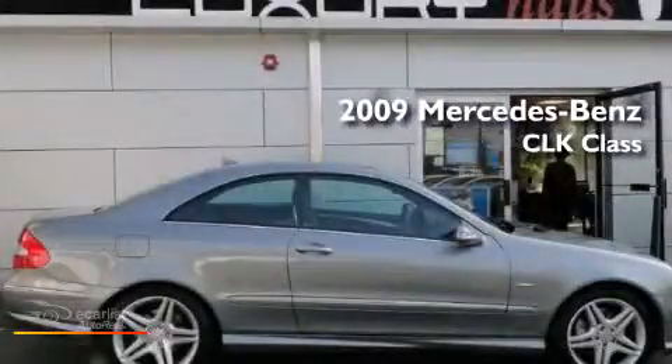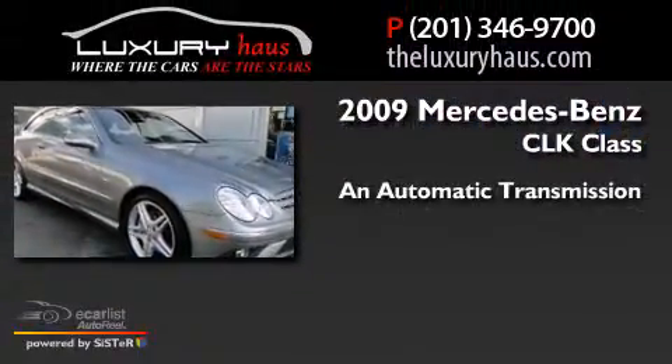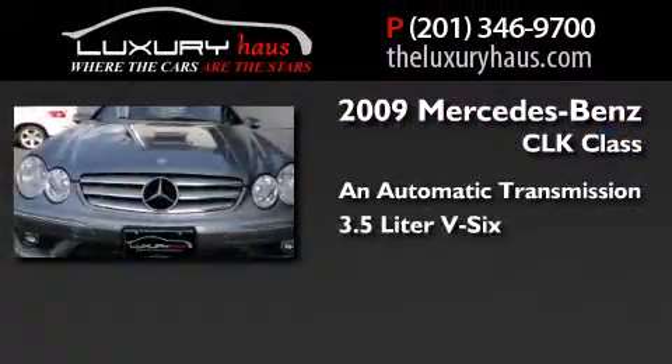This is a 2009 Mercedes-Benz CLK class. This car has an automatic transmission and a 3.5-liter V6.